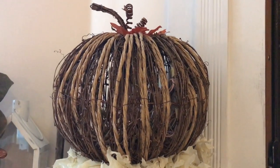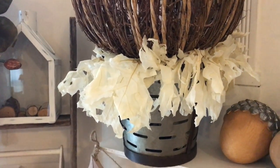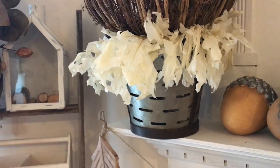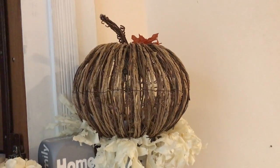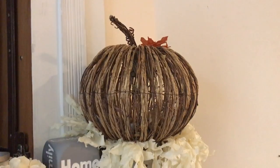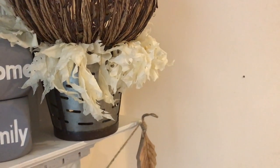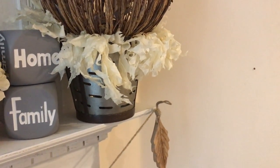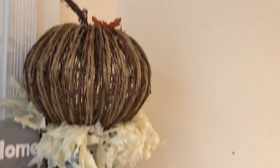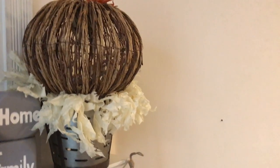I got two of these pumpkins — they light up, but I just love how they look without lighting them. These cream white leaves are from Hobby Lobby, which I love — they felt very real. That's the olive bucket underneath. I have one pumpkin over here and one over there. I'm going to show you my mantle once I have everything done. I can light the pumpkins if I want, though I don't have an outlet near there.